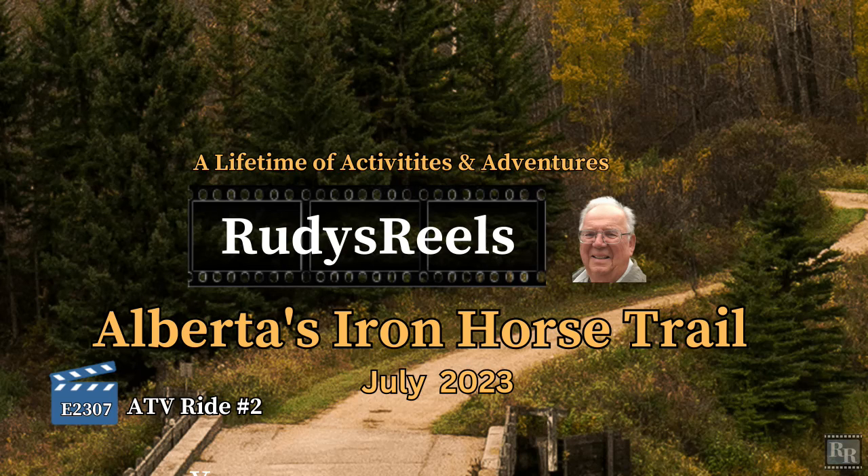Welcome to Rudy's Reels, videos of a lifetime of activities and adventures. This video, ATV ride number two, is about our trip on Alberta's Iron Horse Trail from St. Paul to Cote Lake and return.